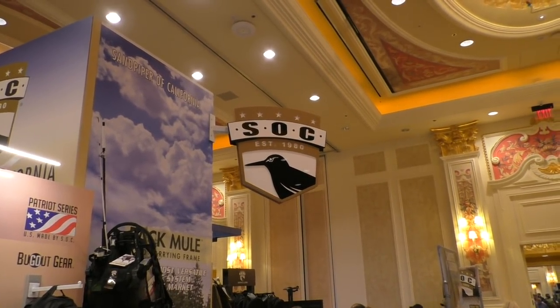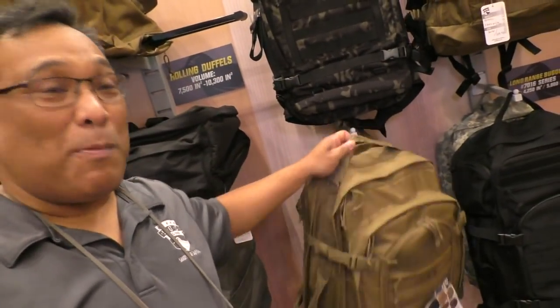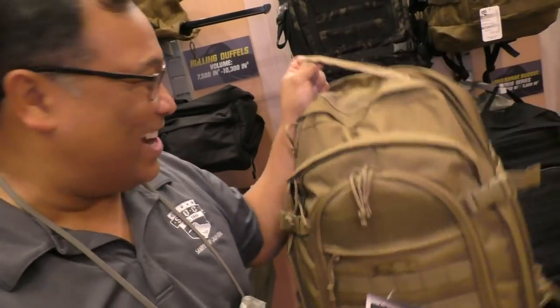SHOT Show 2016 with Sandpiper of California. My name is Rudy, and I work for Sandpiper of California. A little background on Sandpiper — we've basically been in the industry for 30 years. The bug out bag here, we have sold 1.5 million units. If you could find another bag model that's done the same thing, I would like to meet that company.